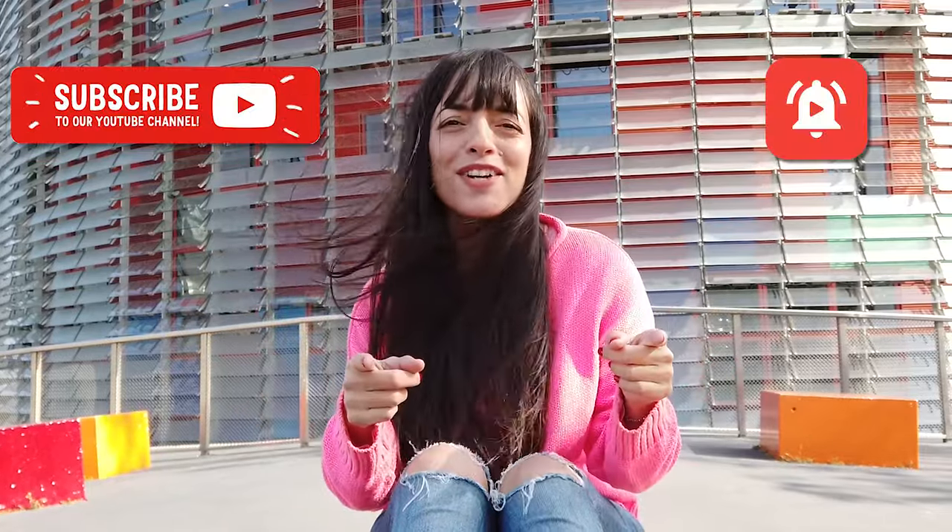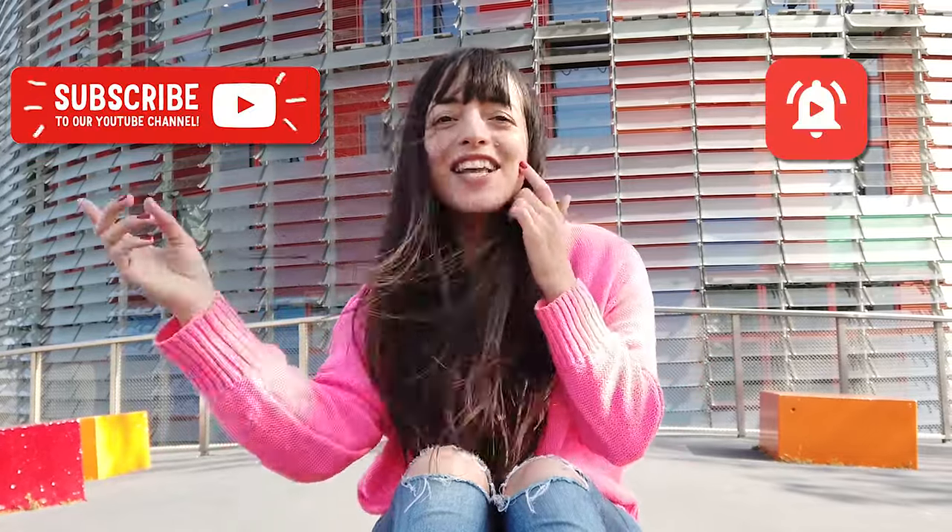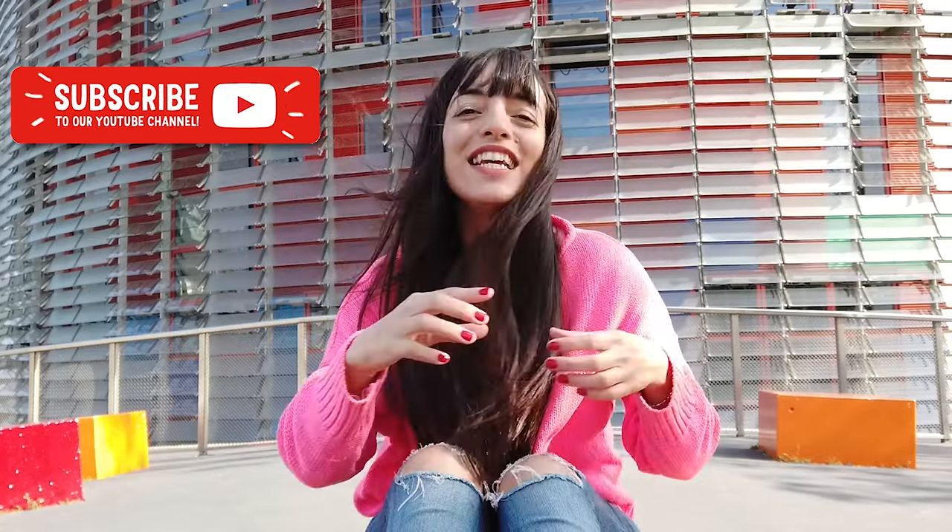Why don't you subscribe to my channel because I share really good tips about Barcelona, and you can click on the bell if you want to get notified when I upload new videos.